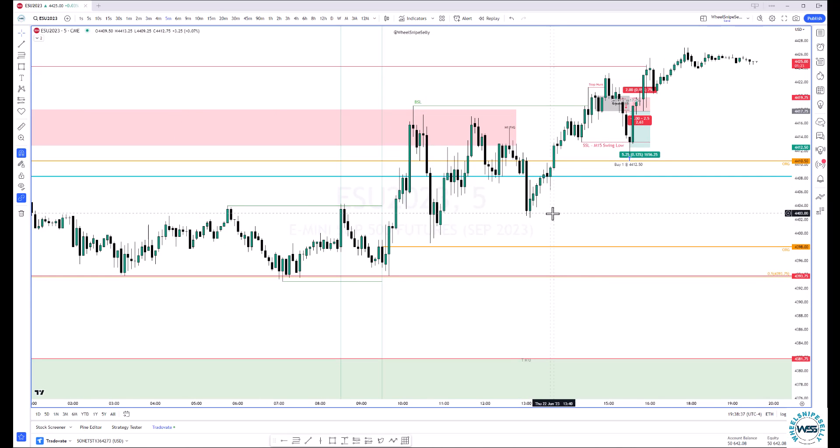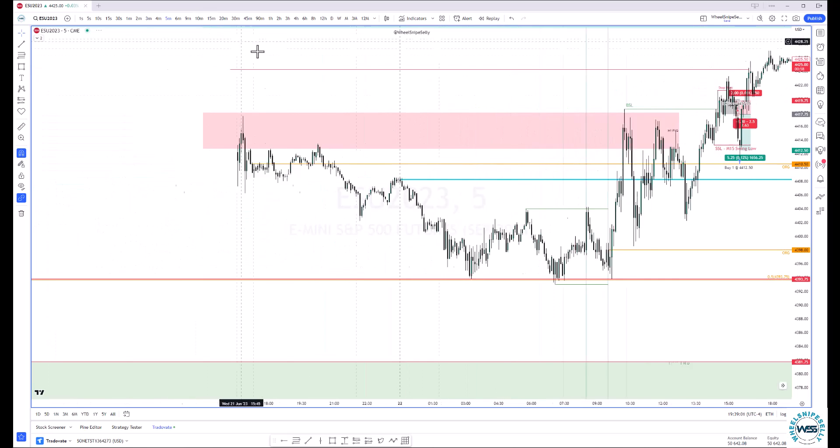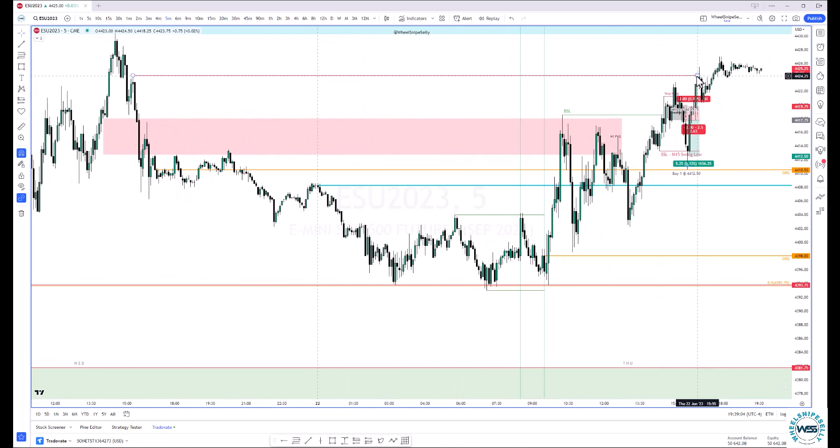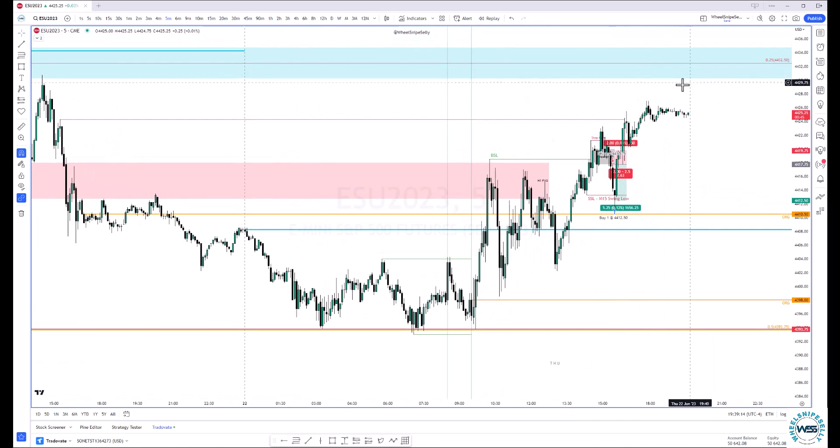Per ICT, I was waiting to take a trade in the PM session. I didn't really see anything I liked coming around 1 o'clock. There wasn't anything really making me want to get in. We did have this buy side here that was taken. At the end of the day, we pushed up, took out this level of buy side, and the next would be up here into this daily volume imbalance if we wanted to keep going higher.